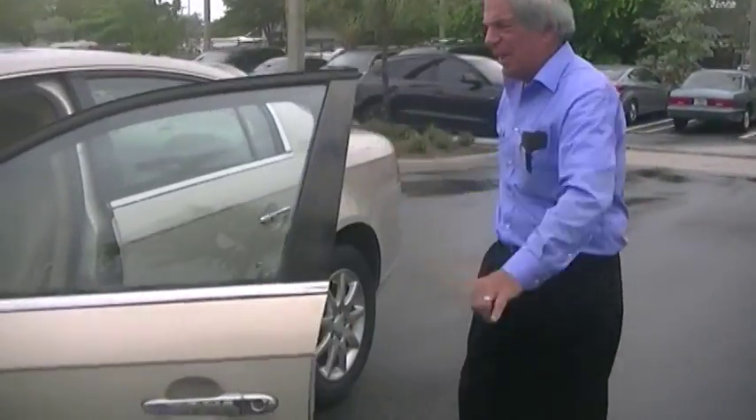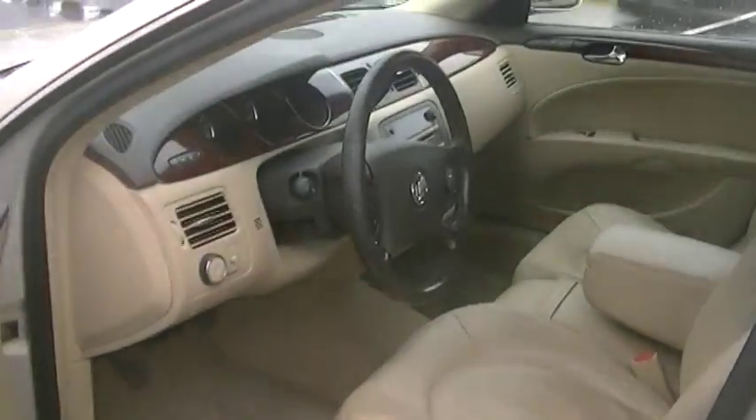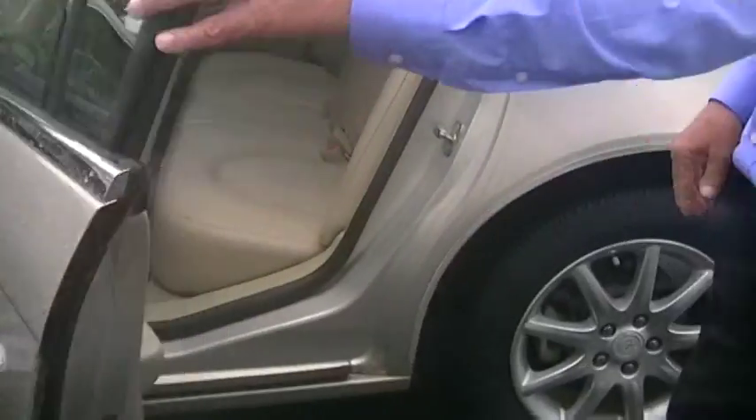Beautiful, beautiful, beautiful 2008 Buick Lucerne. Stephanie's taking pictures for me. Leather interior, plenty of room, power seats, power windows, power locks, tilt, cruise — you name it, it's got it.